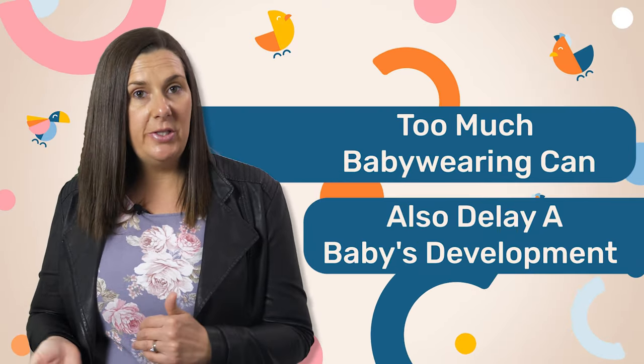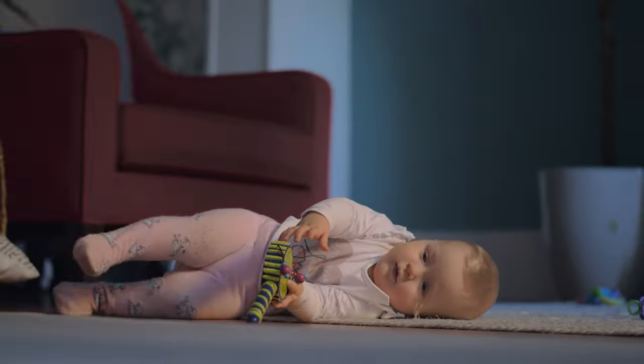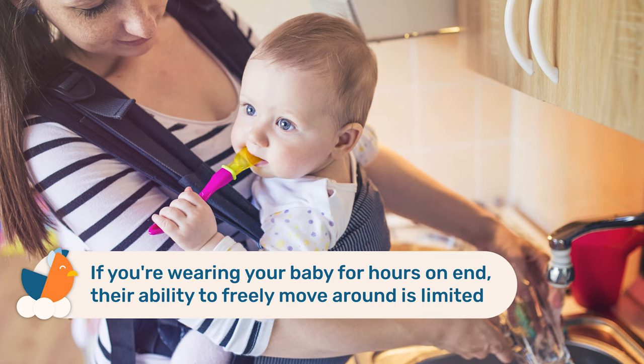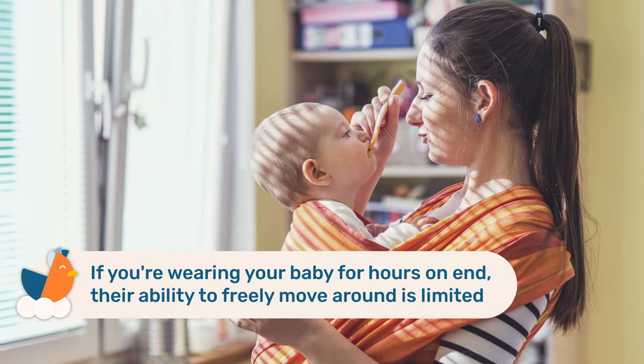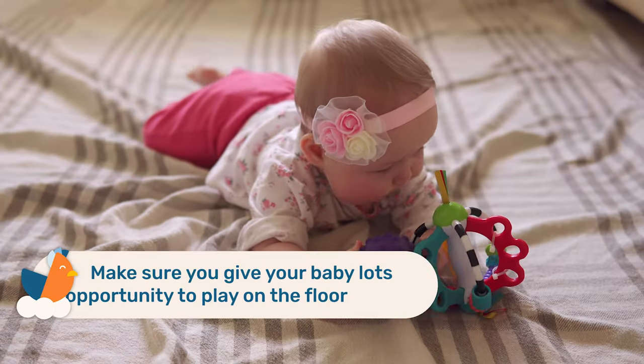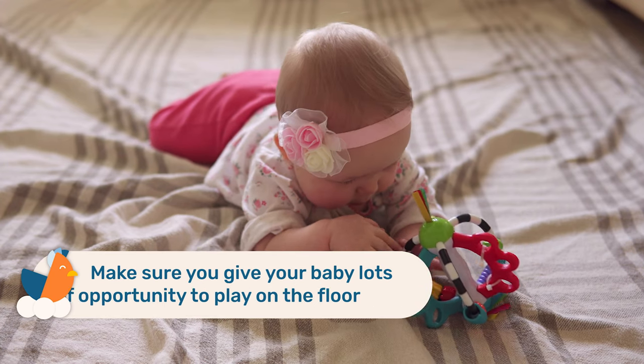Too much baby wearing can also delay a baby's development. Floor time play — including playing while lying on their back, side, or tummy — is essential for gross and fine motor development as well as brain development. If your baby spends all day in a carrier with limited ability to move freely, this can potentially impact their ability to achieve developmental milestones like rolling over, crawling, sitting, standing, and walking. So make sure you give your baby lots of opportunity for free floor time play.